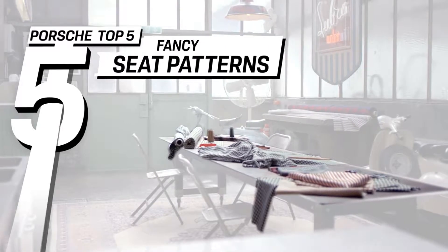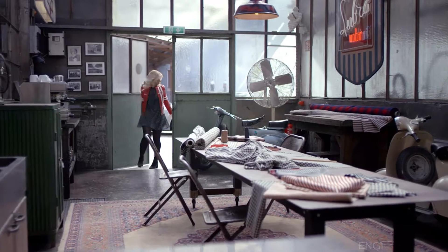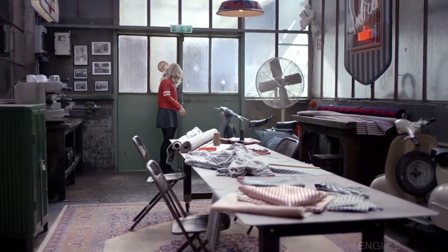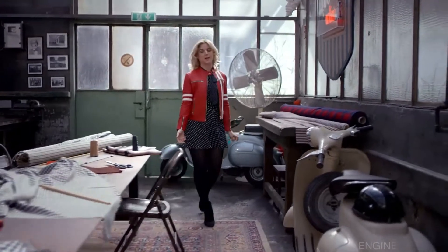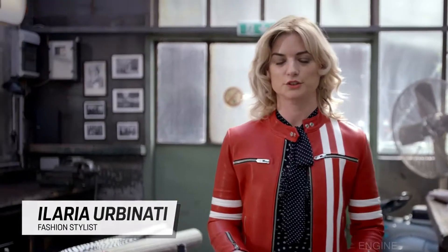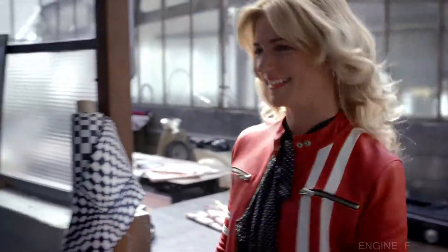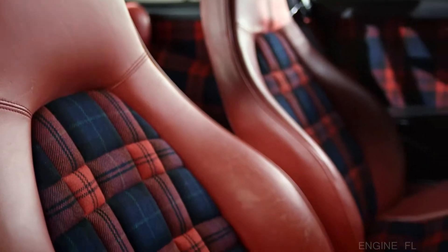Welcome back to Porsche Top 5. Bright colors and unique patterns have always been part of Porsche history, and that's what we're going to talk about today. My name is Ilari Urbanati. I'm a fashion stylist out of Hollywood. I'm a huge fan of vintage fabrics, so it's really cool that I get to be here in Stuttgart to check out Porsche's Top 5 interior designs. And who wouldn't fit better to this topic than two of our experts from the Porsche Design Studio: Ivo van Hulten and Cornelia Rosenboom.